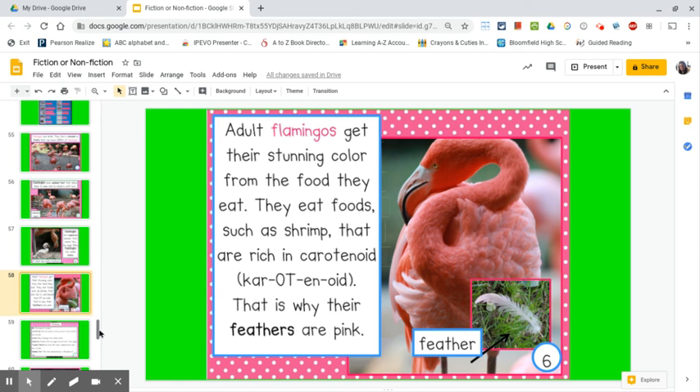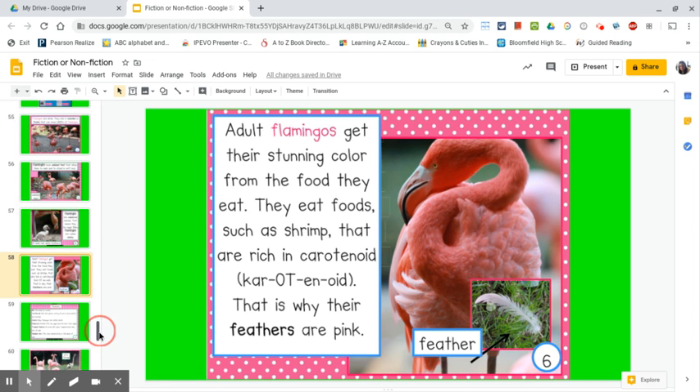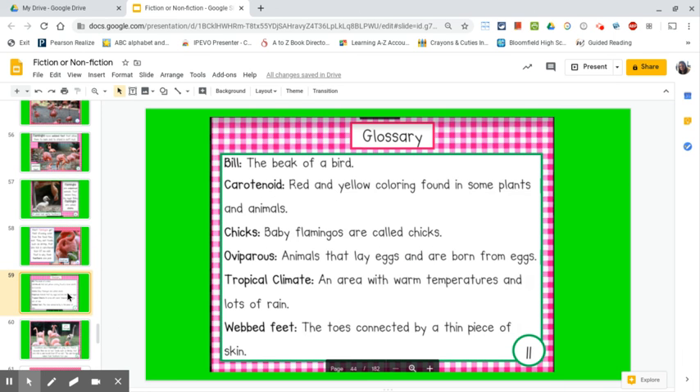Another place where I can look to figure out new words is the glossary. You can find the glossary in the back of your book. It lists each of the new words that the author wanted to teach you, and it tells you its definition. So here's our word carotenoid, and it says, Red and yellow coloring found inside some plants and animals.